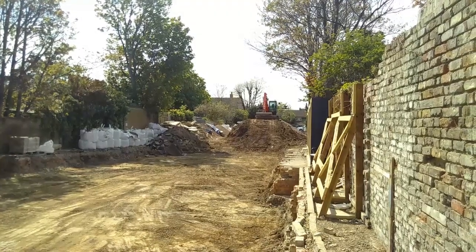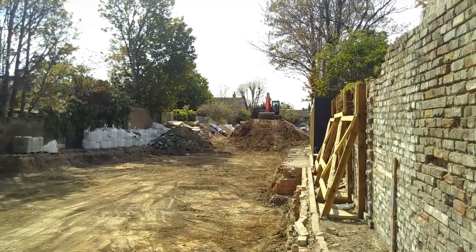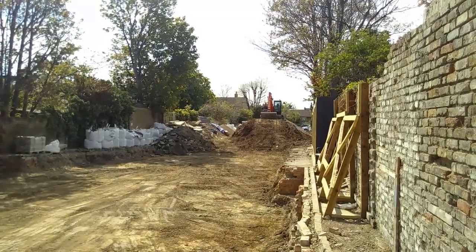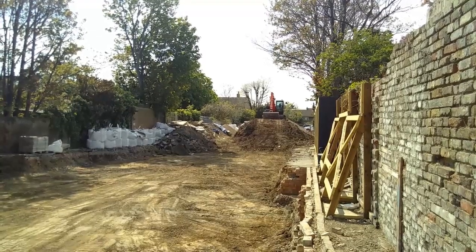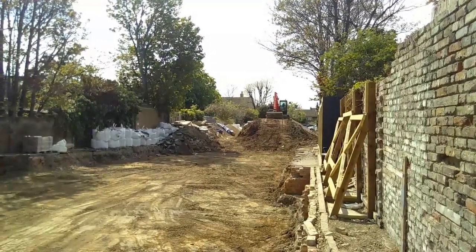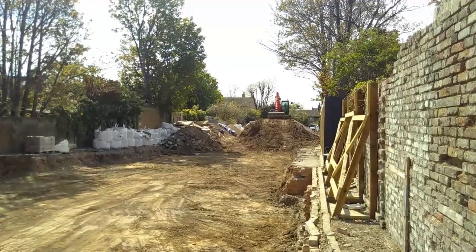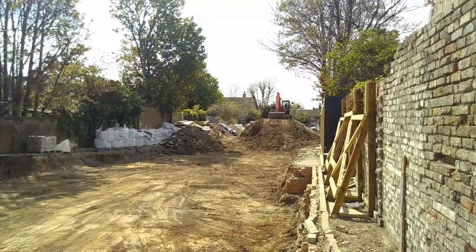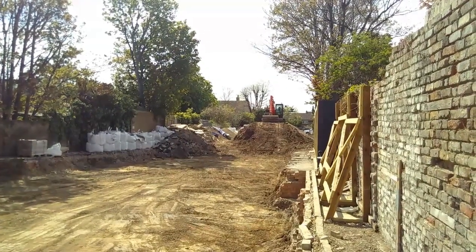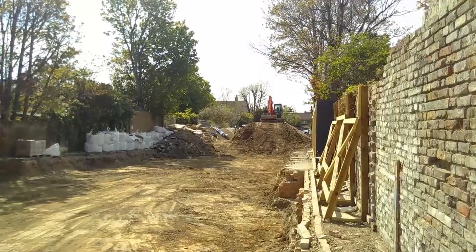Typically, earth building is seen as a rural occupation and nothing to do with the town or the city. But here we can see that that situation is beginning to change because of the requirements of sustainability and the circular economy. I'll come back to you as soon as we've got something built that I can show you.